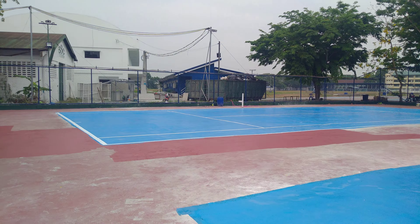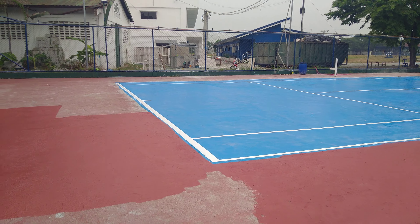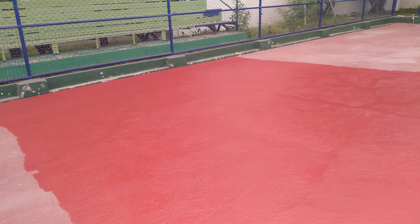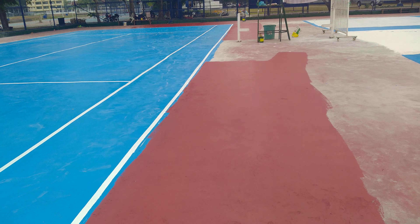Ang court number 4, napintarahan na siya. Yung kulay maroon, hindi naman lahat pinipintarahan — sana lahat pintarahan — ito yung baseline yung kulay maroon, para magandang tignan.